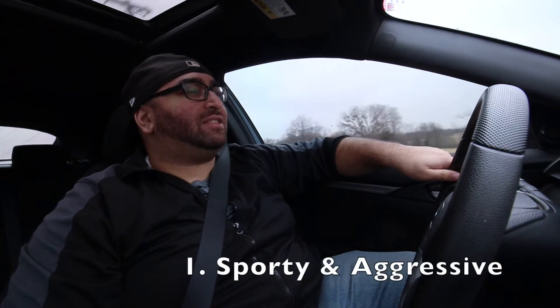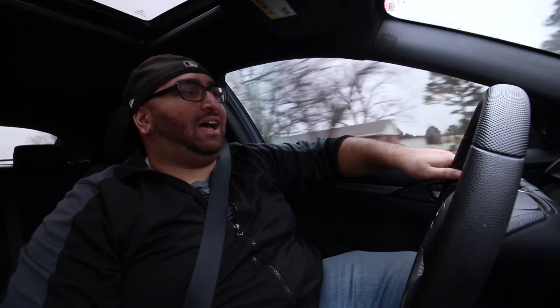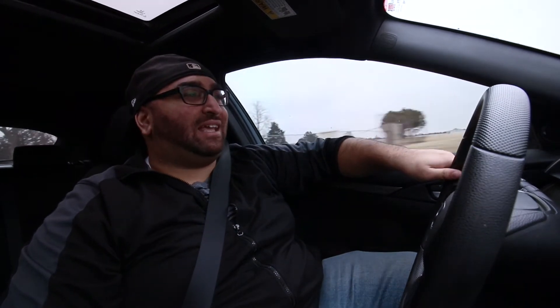Number one, the car looks sporty and aggressive. It is eye-pleasing. I love it. I think it's really low to the ground, sporty, mean looking, and it's just a cool car. The hatchback is just unique. Honda did a really good job with this one.